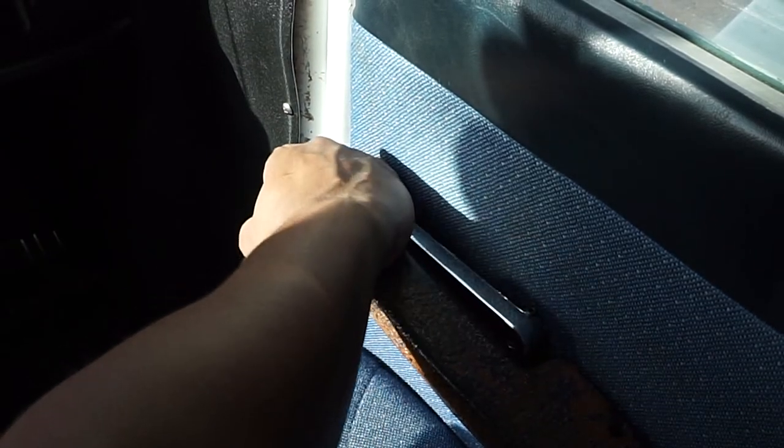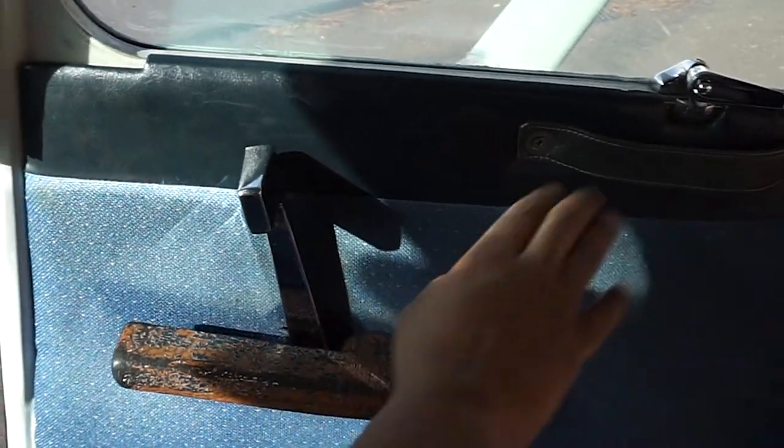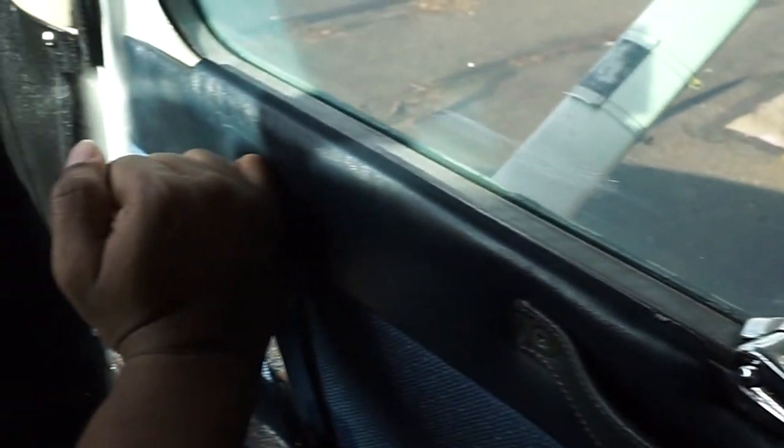The doors can be opened by lifting the metal handle to the up position and pushing outward. The doors can be closed by pulling the door firmly inward, pushing down on the metal handle.